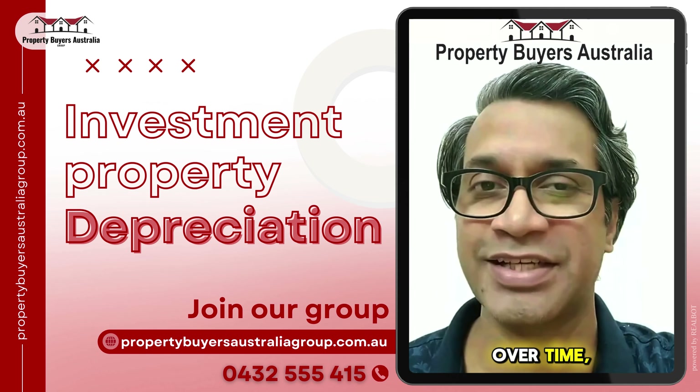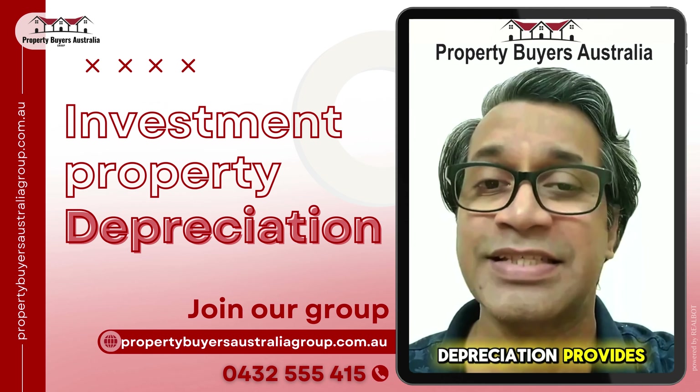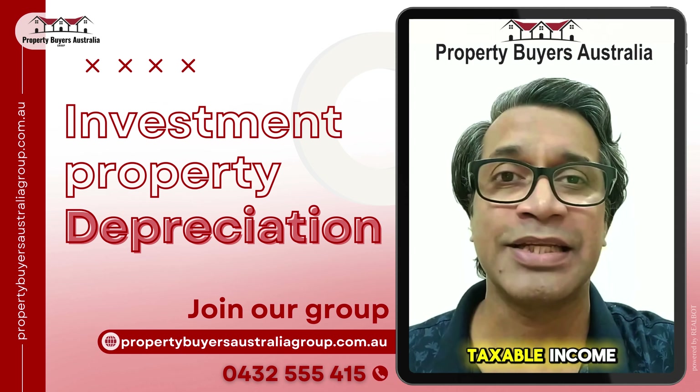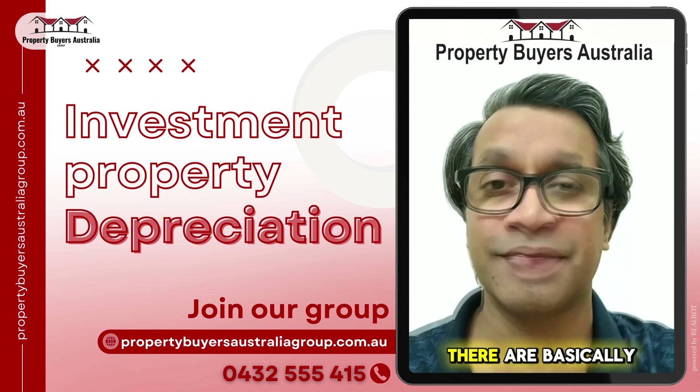Investment property depreciation allows investors to deduct the decline in value of a property structure and assets over time, potentially reducing taxable income and increasing cash flow. Depreciation provides tax savings by lowering taxable income and leading to less tax paid.